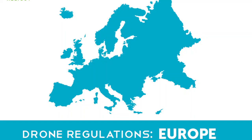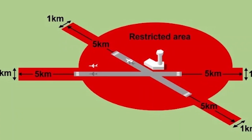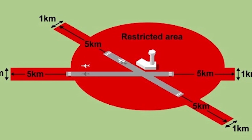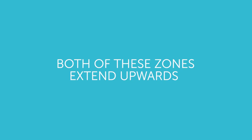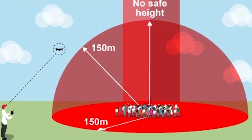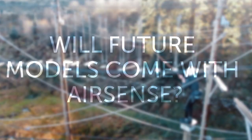New rules state that drones cannot be flown within a 5km by 1km zone at the end of an airport runway, or within 2 or 2.5 nautical miles of an airport. Both of these zones extend upwards to a height of 2,000 feet above the airfield. In a nutshell, as long as you stick to the laws and you aren't a commercial pilot with special permission, you really shouldn't need AirSense when operating your Mavic Air 2.